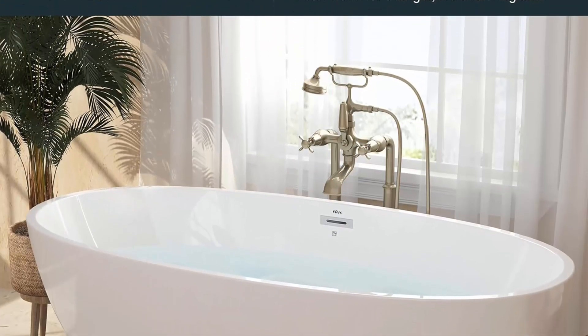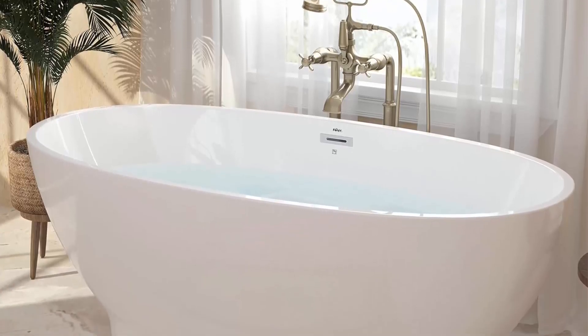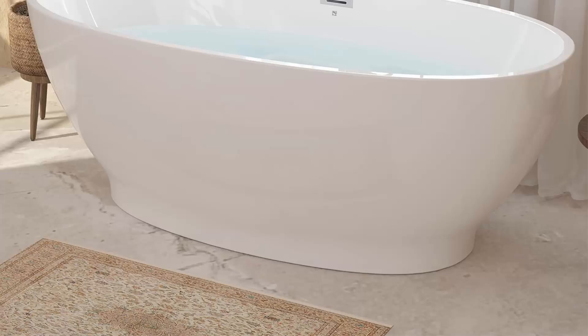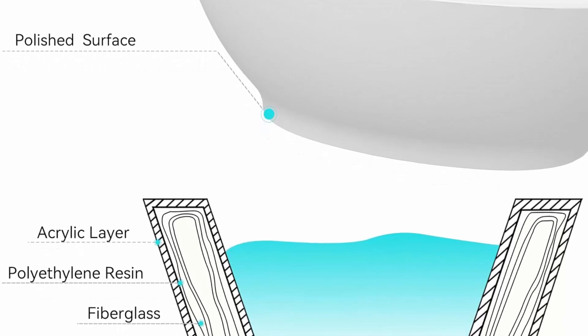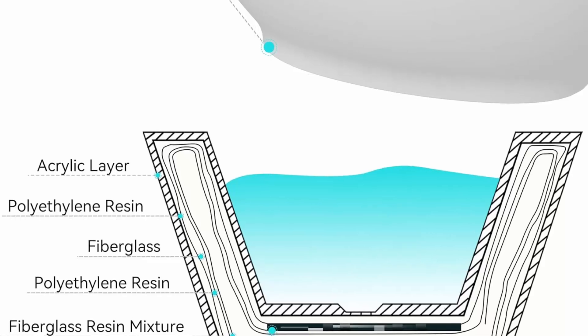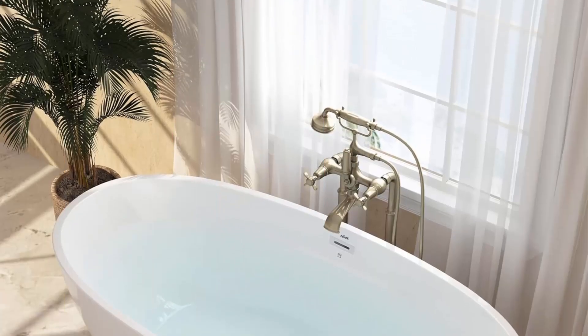The ergonomic design conforms to and supports your body as you stretch out and enjoy a deep and relaxing soak. With gracefully shaped lines, this versatile bathtub complements a wide range of bathroom styles and offers easy installation. At 65 inches in length with a 14-inch soaking depth, the sloped lumbar support offers extra comfort, with a classic slotted overflow for deep soaking.